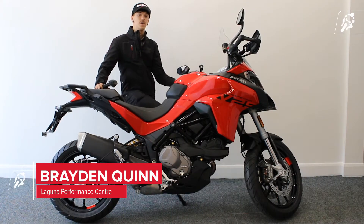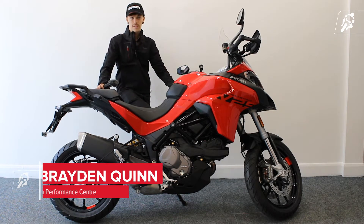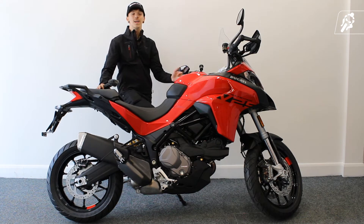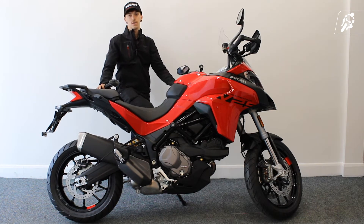Hey guys, welcome to Ciao Bella and the Laguna Forma Centre. Today we've got the Multistrada V2S. This is a touring monster, it's capable of amazing things. Let's take a look.